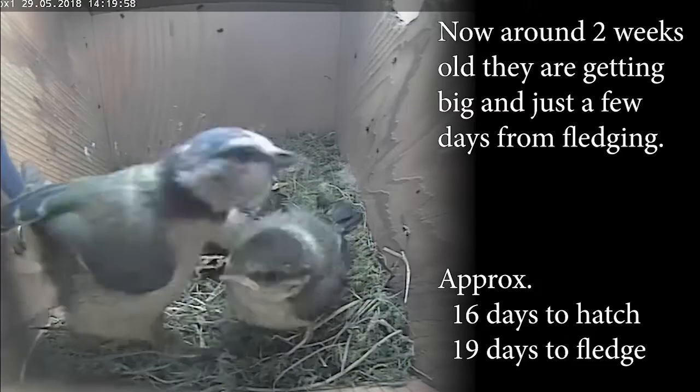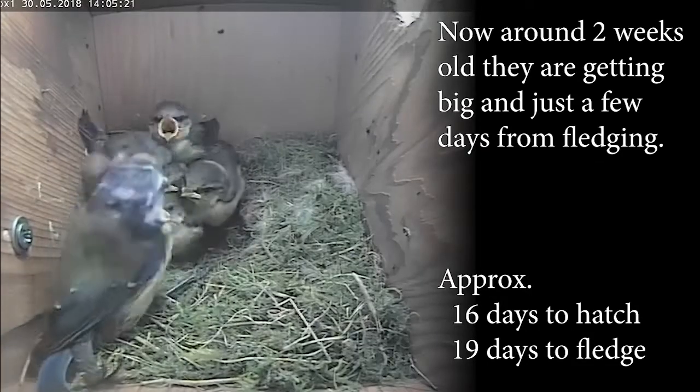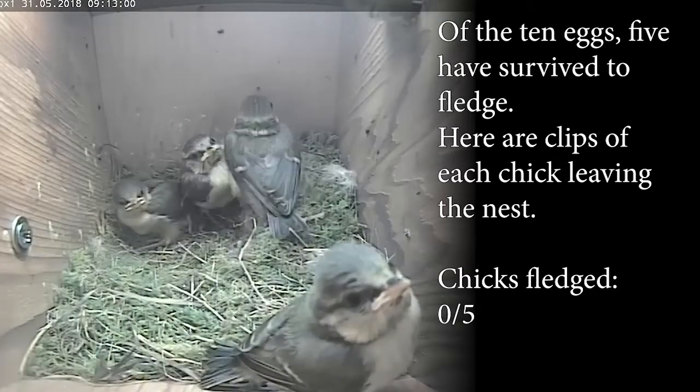As you can see they have now got their feathers and they are nearly as big as they will get. Of the 10 eggs, 5 have survived to fledge.